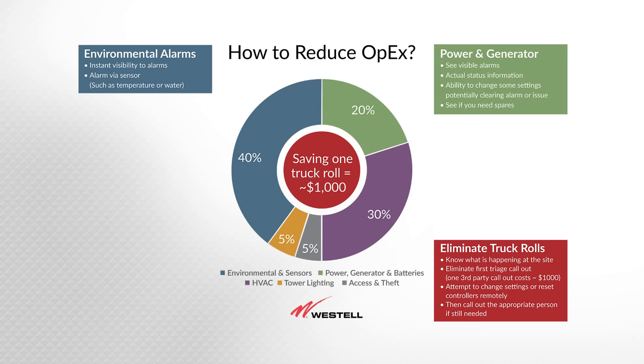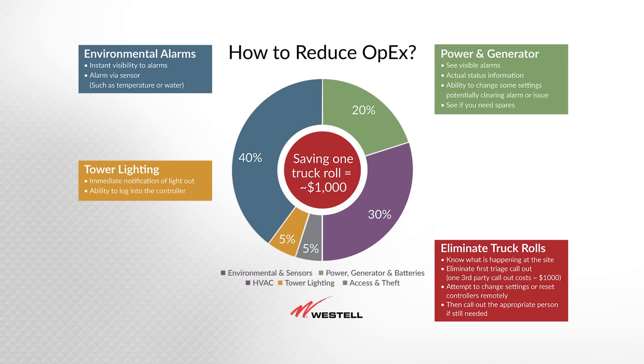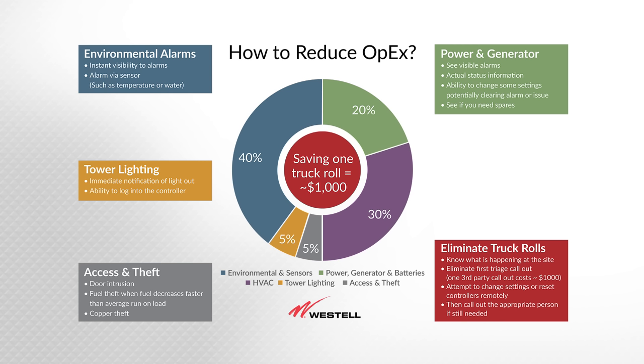Power and generator is another important one — knowing if your generator is running when it should be if you lose commercial power, and being able to see any visible alarms and status information from the generator. Tower lighting is another big one. Immediate notification of lights out on a tower site is important and critical. Companies get fined if they don't notify the FAA immediately or within 30 minutes of a light out — we can provide that instantaneous alarm notification. We can also give you the ability to log into a smart lighting controller. Access and theft — sometimes you need to know when someone opened the door without authorization. We can provide that information immediately. For fuel theft, we can provide an alarm notification if fuel is draining faster than normal load.